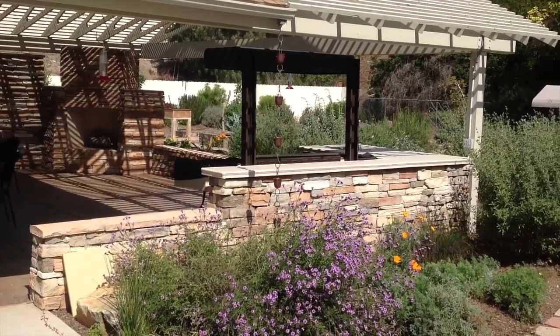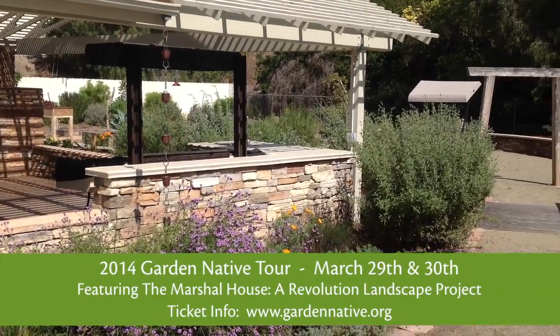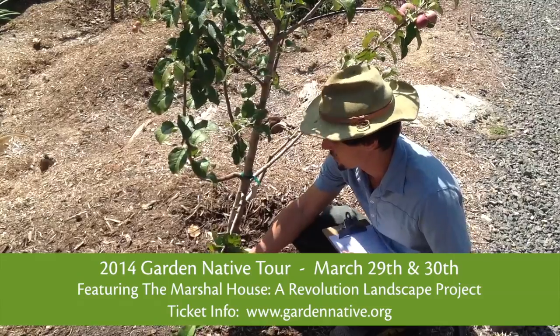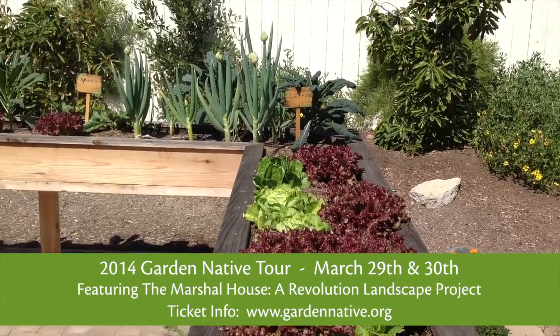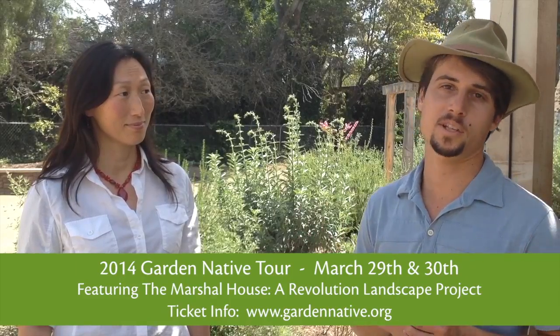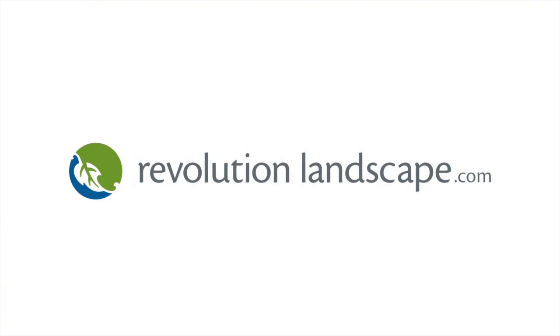The Marshall House is actually going to be one of the projects featured in this year's tour. People will be able to come out here and see how we've used native plants in the landscape and also how we've integrated edibles like fruit trees and other edible plants into an overall landscape design.